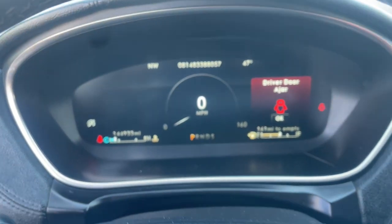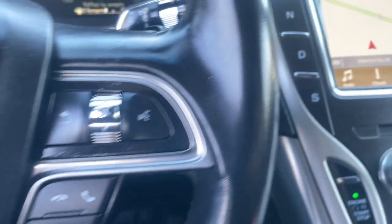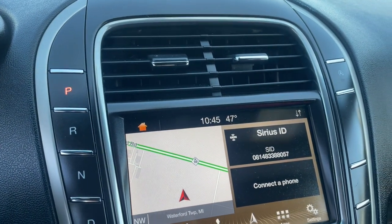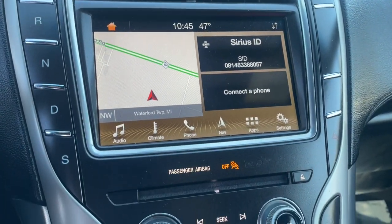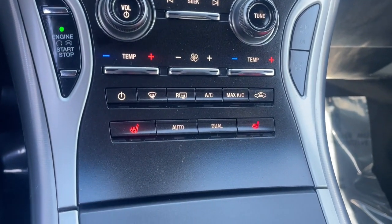These are just some of the great options this vehicle comes with: Apple CarPlay and/or Android Auto, keyless entry, navigation system, premium sound system, power liftgate, fog lamps, backup camera, woodgrain interior trim, heated mirrors, and power passenger seat.